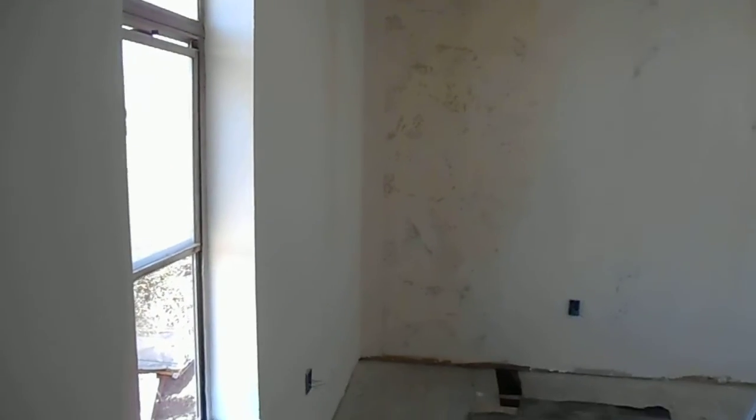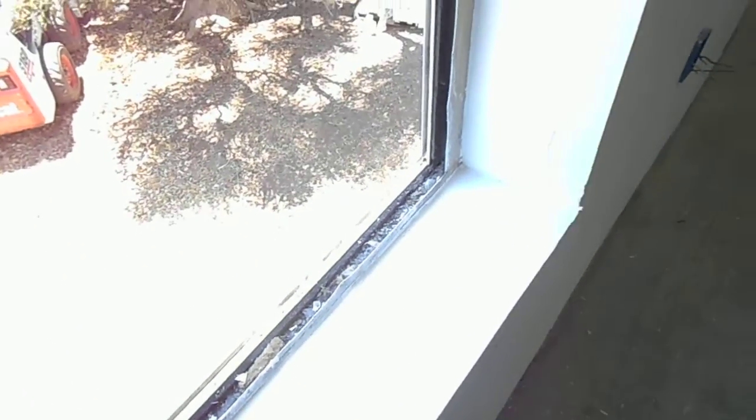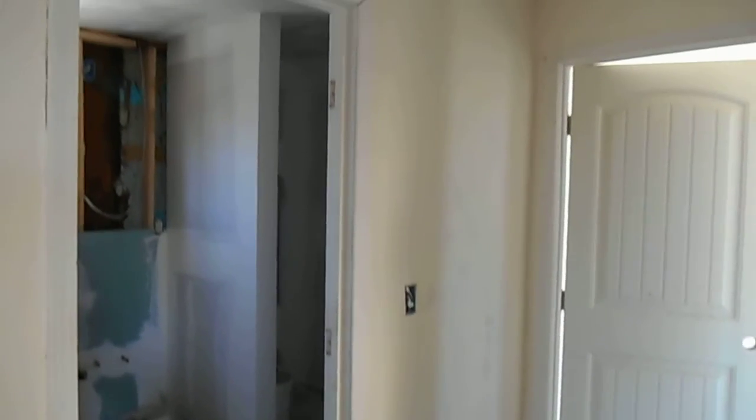What a transformation in this room. There's updated electrical throughout the entire house. See the window sills — they look great. The big transformation here: we turned a six-bedroom, one-bath house into a four-bedroom, two-bath house.